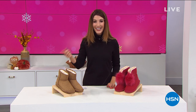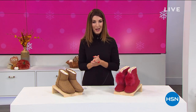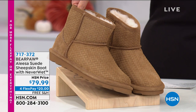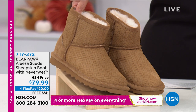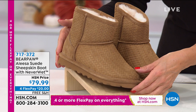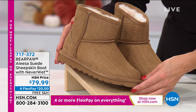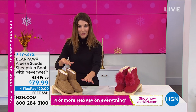I think we're all ready for a little holiday cheer. We're going to help you celebrate with four flex pay on everything on air and online. I know it's good for our two-hour show. Coming up a little bit later in the hour: a brand-new Alisa suede sheepskin boot with NeverWet technology — one of the most adorable new boots I've ever seen, with cute embossing done on genuine suede. A lot of you have been shopping early, so get your favorite color and size before they're gone. Free shipping tonight on all Bear Paw boots.